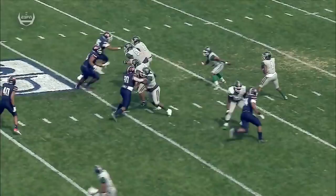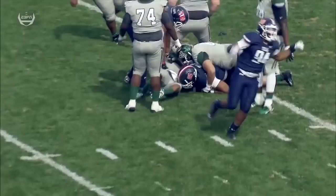On the strip sack, number 94, Malno Imano beats his man to the target, gets to the quarterback, gets the strip and the sack. Jackson State — everybody's getting involved in the action.